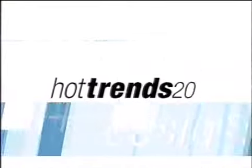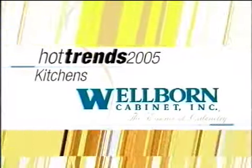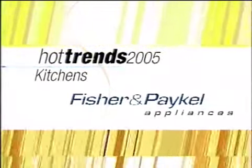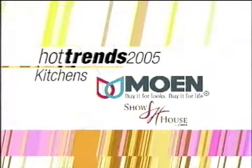Hot Trends Kitchen 2005 is brought to you by Wellborn Cabinet, Fisher & Paykel, Moen, and the National Kitchen & Bath Association.